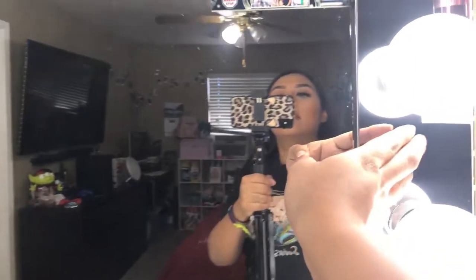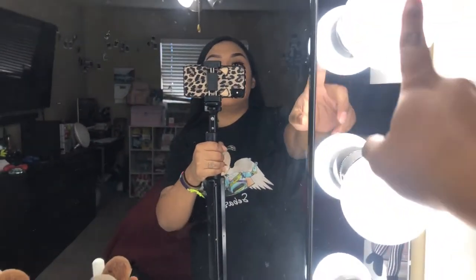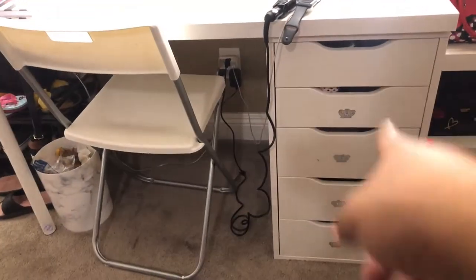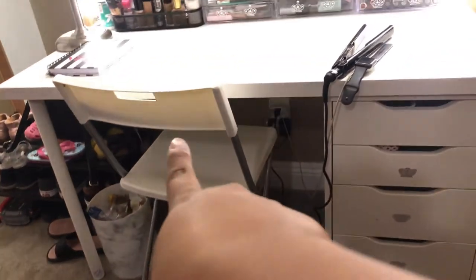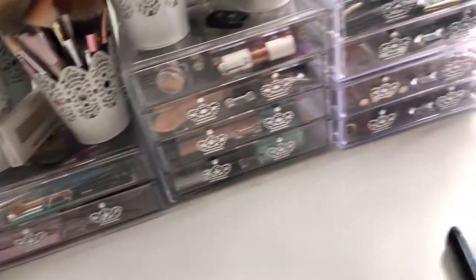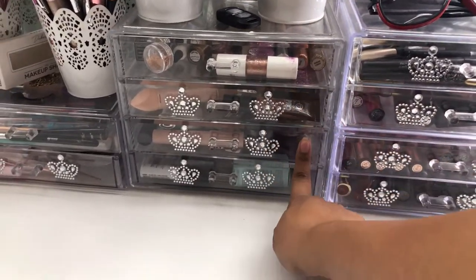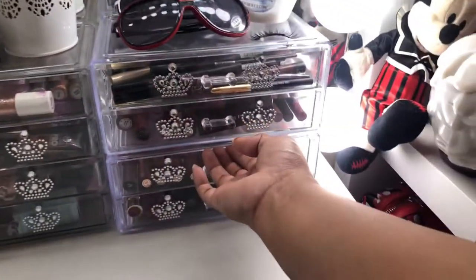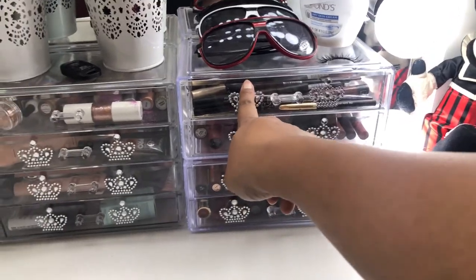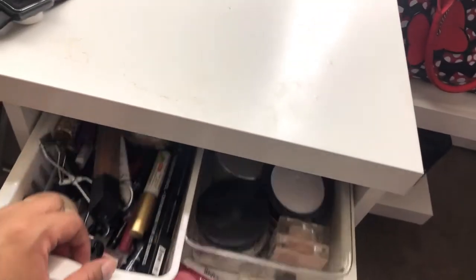My husband got the lights from Amazon. The desk and the Alex drawer we got from IKEA, and the chair we got from IKEA too. These organizers I got from the 99 cents store — this one comes as a whole unit that I got from Amazon, and these ones are separated ones I also got from the 99 cents store.